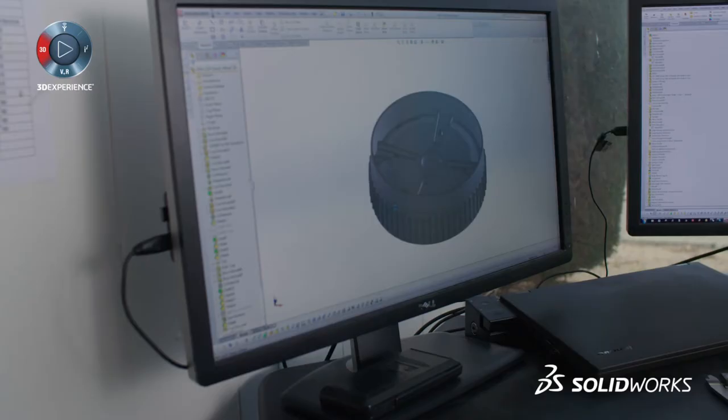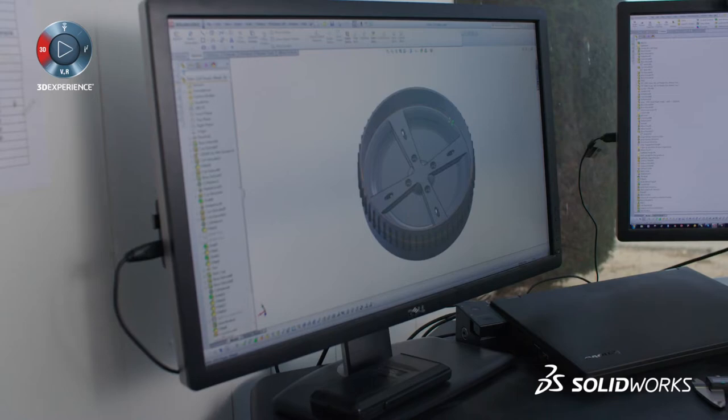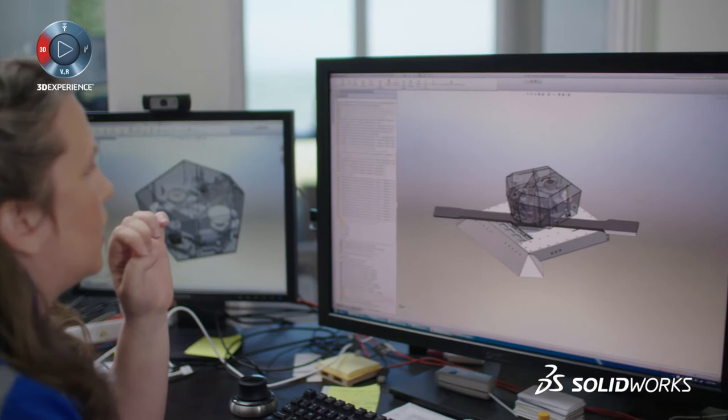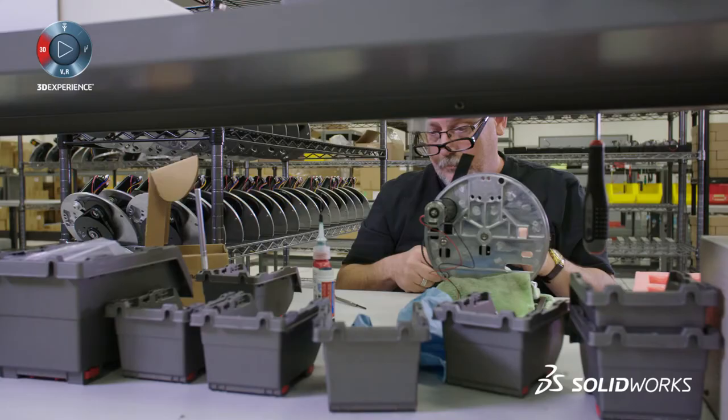All that stuff is very important, especially in a consumer product like Double, to make the finished parts not only function well but look good. In IceWave, if it doesn't fit exactly perfectly because we rushed it, we just hammer it into place. But in a consumer product, you can't do that.